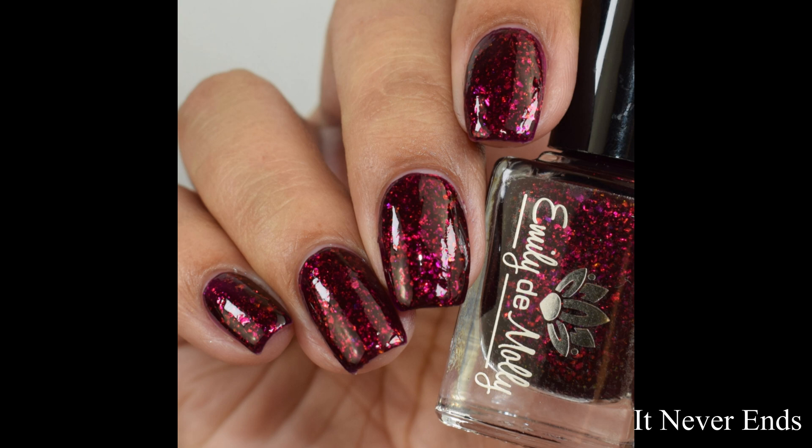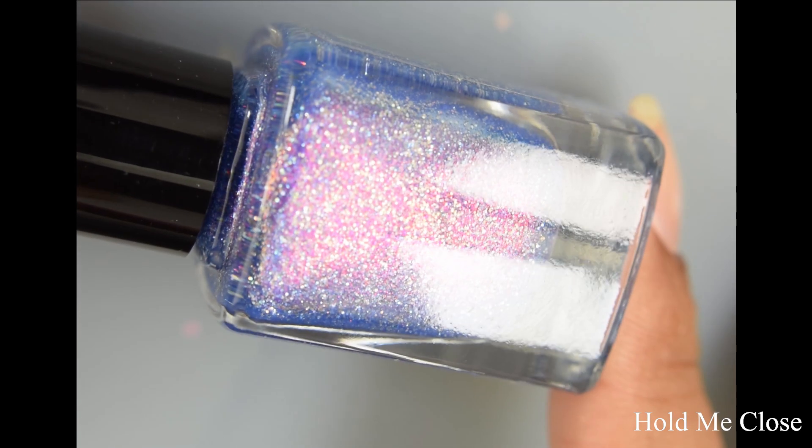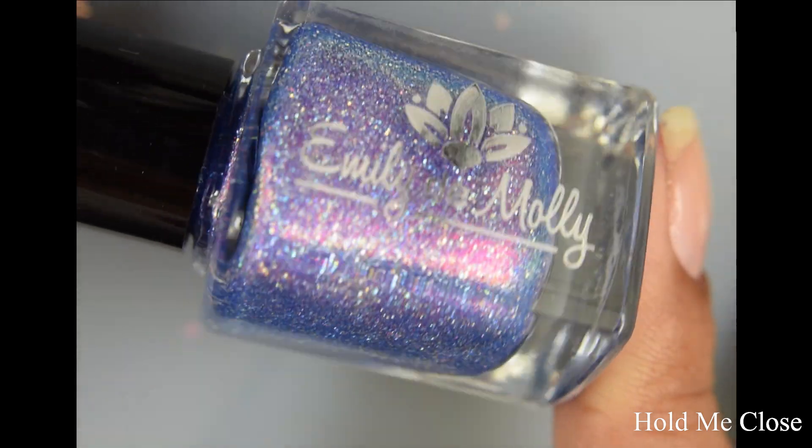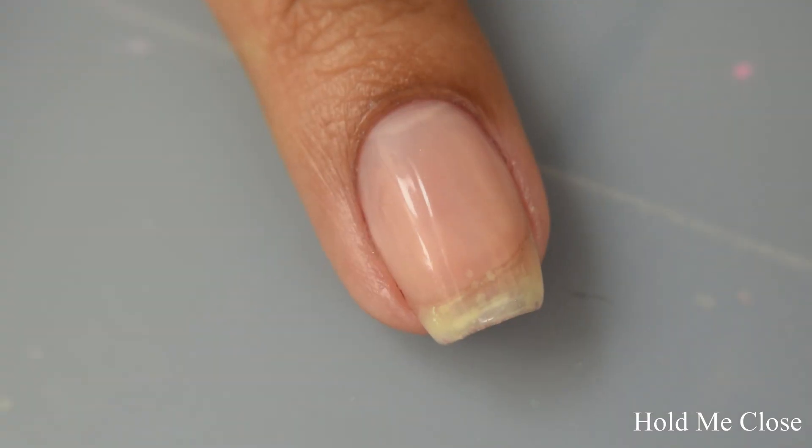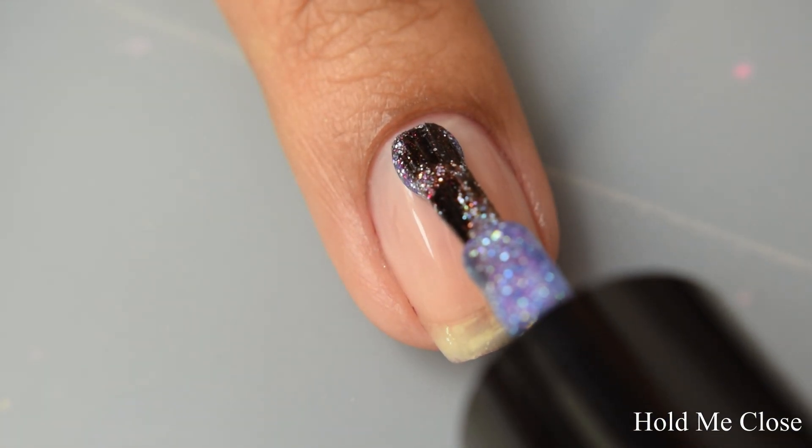Next is Hold Me Close. This is a periwinkle jelly base with silver holographic micro glitters and pink to orange to green shifting aurora shimmer. On release, this one will be $12 US and $14 Australian.